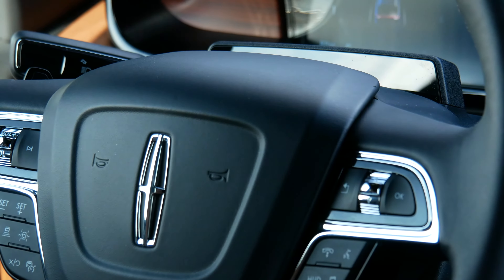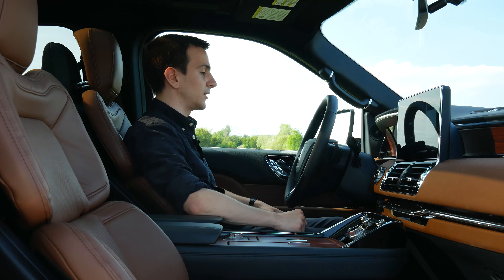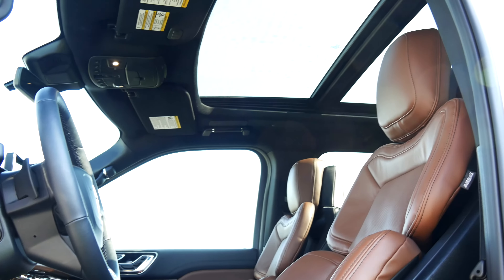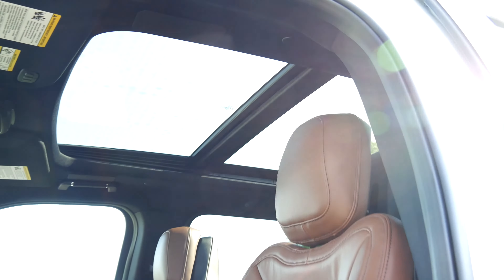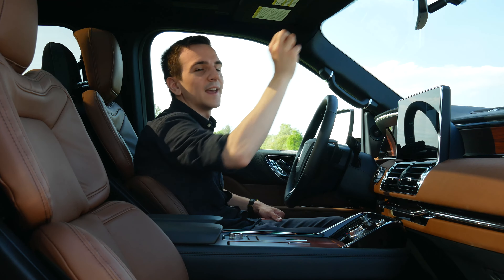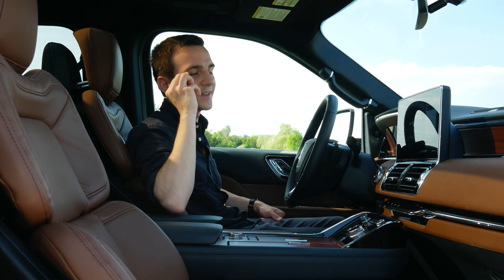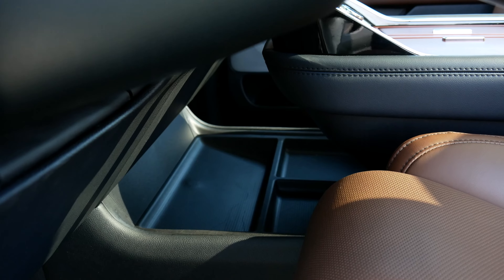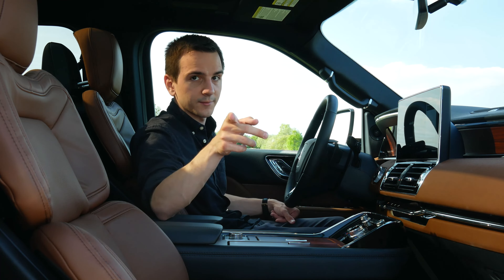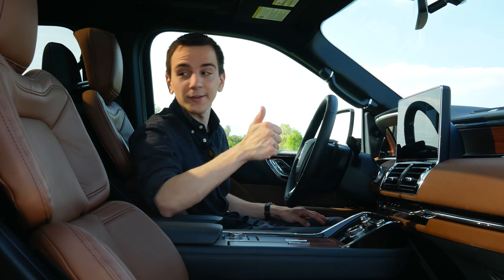One thing you'll notice is a small camera array just in front of the steering wheel, which is tracking my eyes for Lincoln Active Glide, the autonomous driving system, which we'll talk about in a second. This vehicle is so new they haven't even peeled off all the protective foil. We also have a mail holder, purse holder, and the ambient lighting is very disappointing — that's all I'm going to say. Overall though, pretty good.